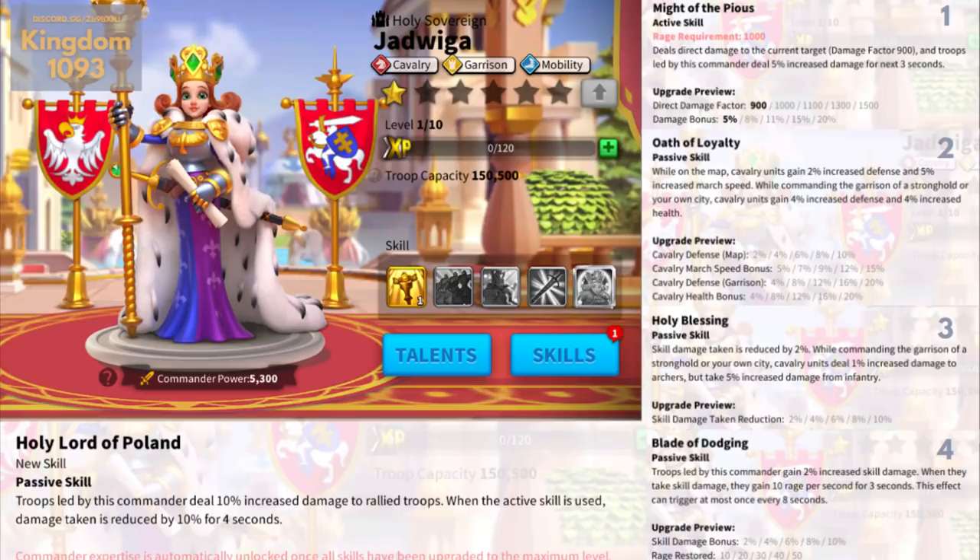Active skill deals direct damage to the current target up to 1500 damage, and troops led by this commander deal up to 20% increased damage for the next 3 seconds. Second skill: while on the map, cavalry units gain up to 10% increased defense and 15% march speed. While in garrison of a stronghold or city, cavalry gains up to 20% defense and 20% health. Solid — this looks like an Artemisia-type commander. Very tanky, I like it.